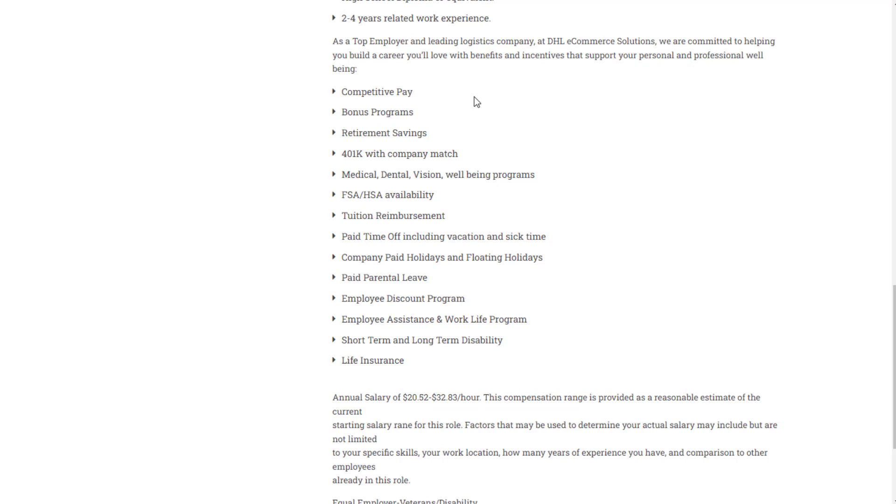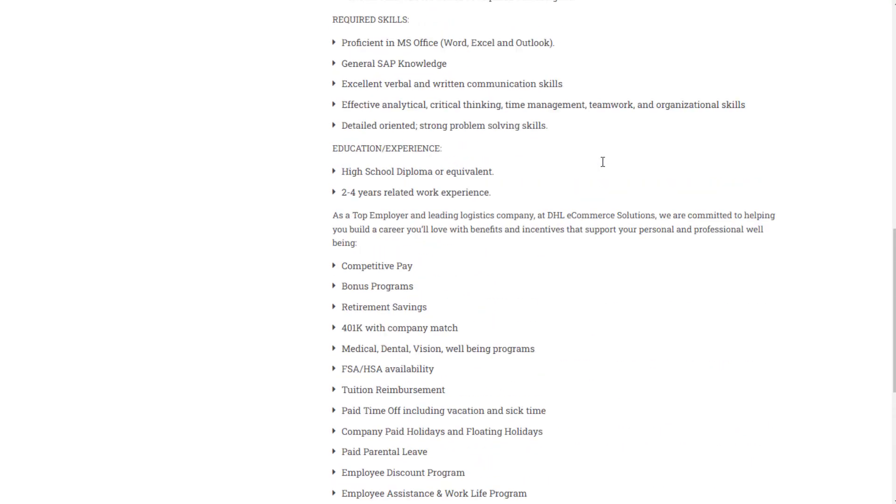Benefits include competitive pay, bonus programs, retirement savings, 401k, medical, dental, and vision, FSA and HSA, tuition reimbursement, paid time off, company paid holidays and floating holidays, paid parental leave, employee discount program, employee assistance and work life program, short-term and long-term disability, and life insurance. So really good benefits here.